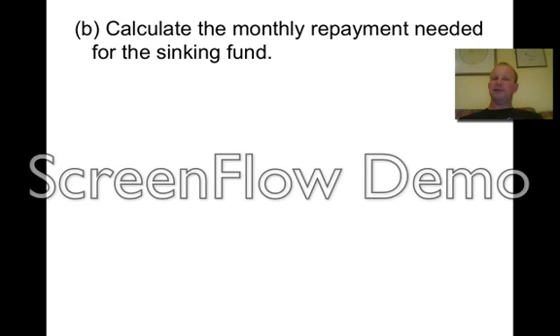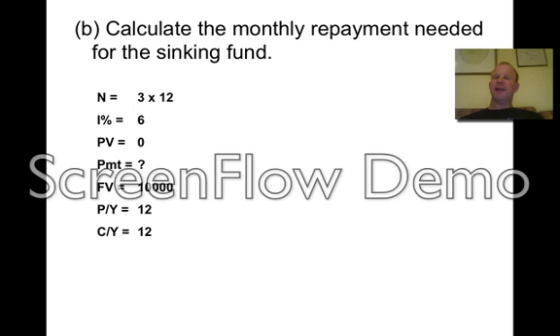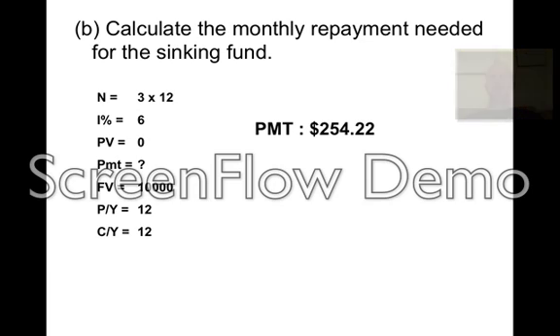Calculate the monthly repayments needed for the sinking fund. You set up the other account which grows so you've got the same amount as your loan. It's a future value question: N = 3 × 12, I = 6, payment unknown, future value = $10,000, payments per year and compounding periods per year both being 12. Put it into the calculator and you'll end up with $254.22 per month. So you put that into your account and after three years you've got your $10,000 and you get rid of your debt.